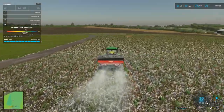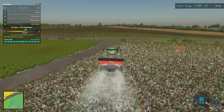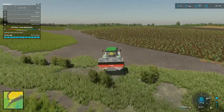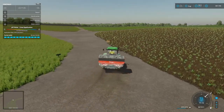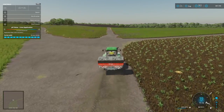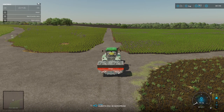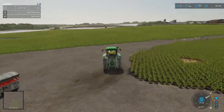I think the lime spreader is one of the machines we need to upgrade. It spreads a good width but it's only got about a 10,000 litre capacity, which is not bad for something trailed behind a tractor. We'll drop it off here for now and make a decision in a little while - it may not be shown, but we will be upgrading that piece of equipment.